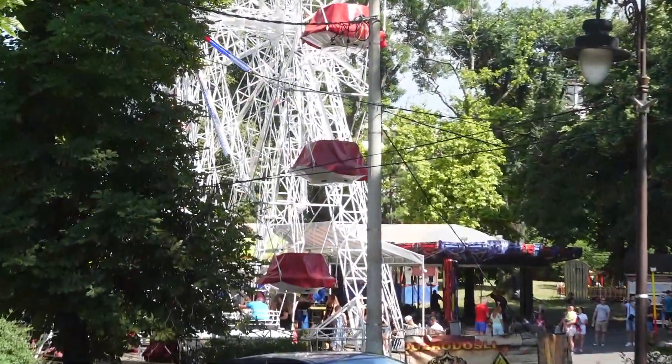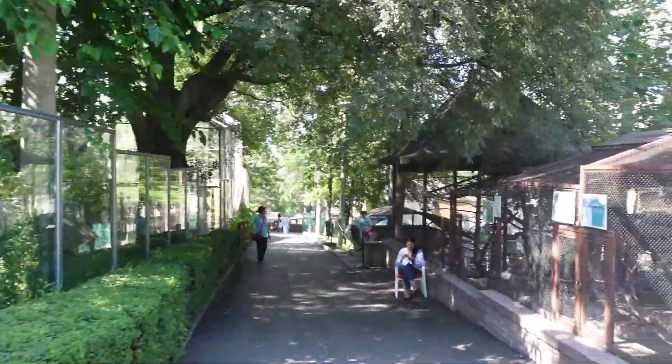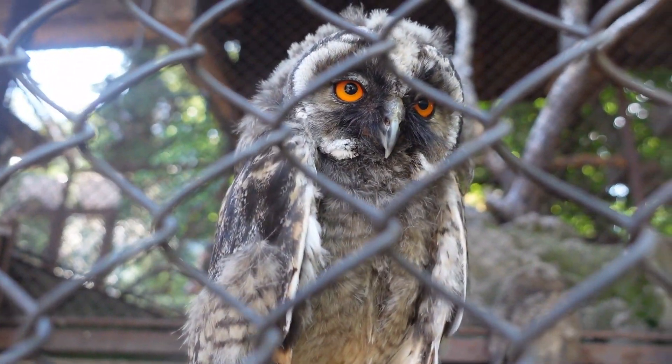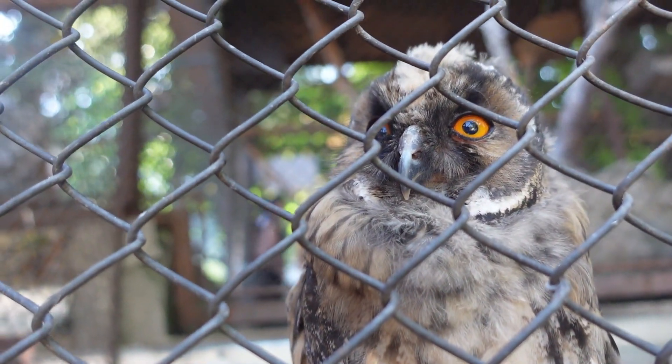We came all the way from Canada and still wanted to see bears. We went to the zoo, which is a must-see if you go to Belgrade — you really can't miss it. It was really fun; there were a lot of cool animals, and this owl was especially awesome. Listen to it.